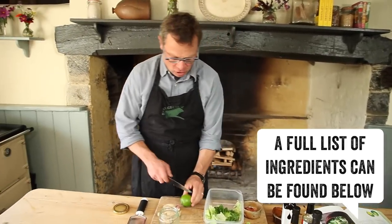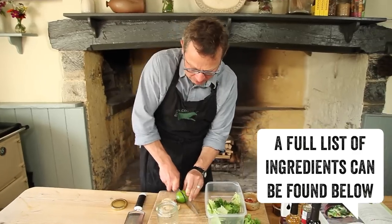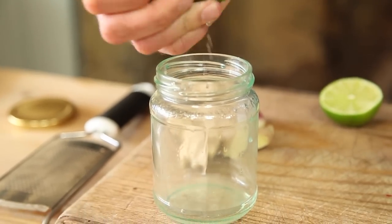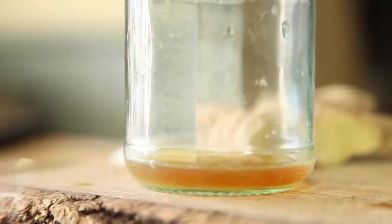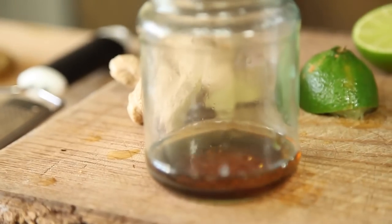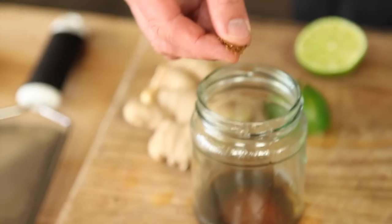I'm going to start with a good squeeze of lime, but lemon would do very nicely too. Now for some toasted sesame oil — a really richly flavoured salad oil. A good dash of soy sauce gives the salty tang. And this is mirin, an aged rice wine seasoning with a lovely sweetness to it. But just to give it a helping hand, a little pinch of brown sugar.